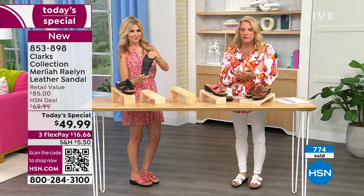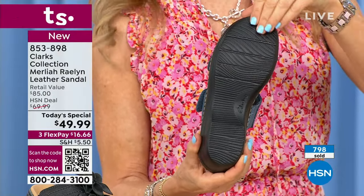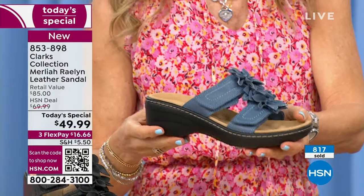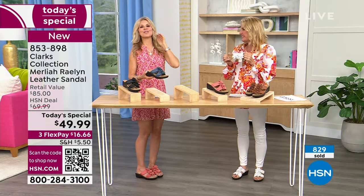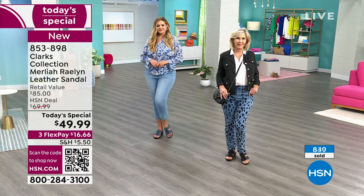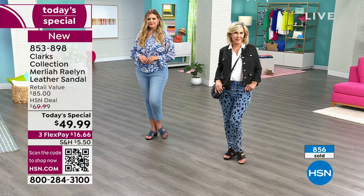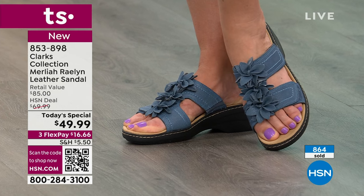They're meant to last, feel good, be comfortable, and support your foot. Everything about these is a massive yes tonight. Remember, this is the only time we're doing this as a Today's Special for the rest of the year. We're right around the corner from spring — March 19th is spring — so picnics, Easter, and all our holidays are coming up. I'm thinking of all the different places I'm going to wear my Clark's: with sundresses, skirts, a summertime wedding, Easter Sunday, or vacation with shorts and capris. You can definitely dress this up or down.